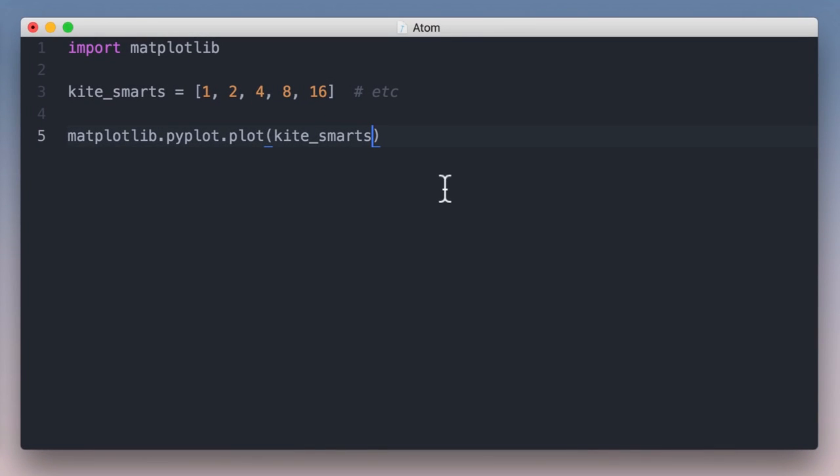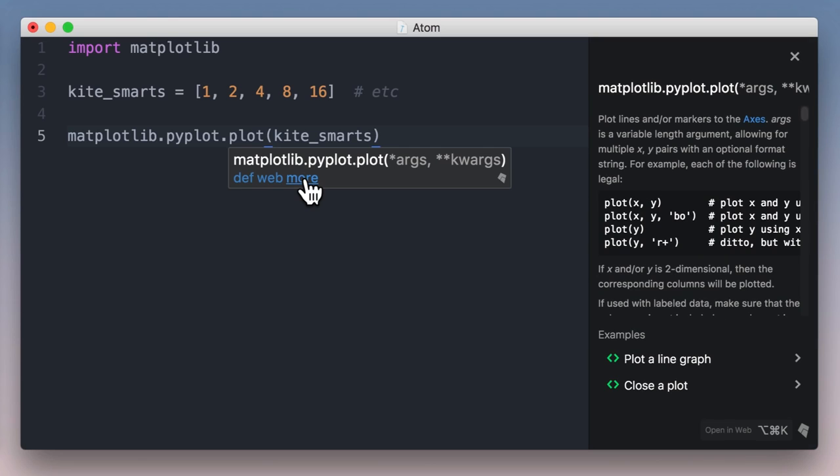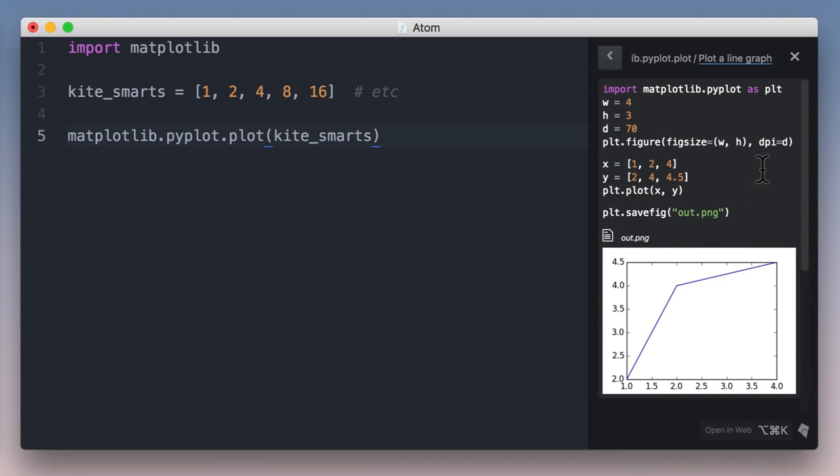Kite can also give you quick info on any object without a context switch by hovering over an identifier and clicking the more link, which opens a side panel with docs, examples, and local usages. Sometimes all you need is just one great example.